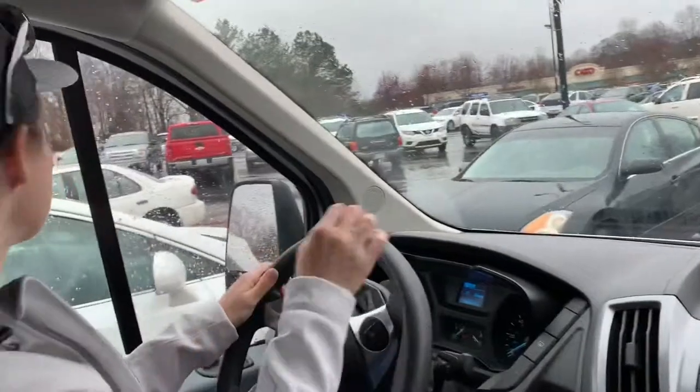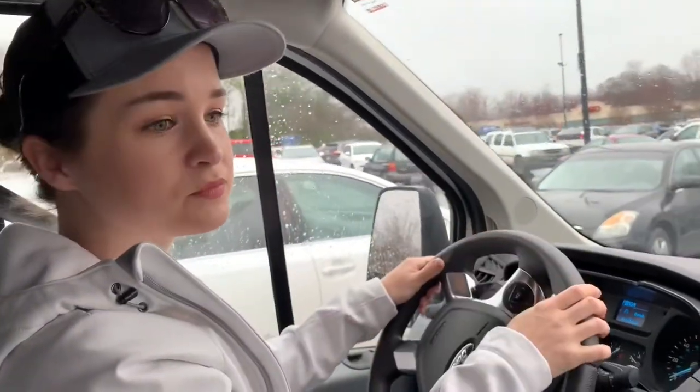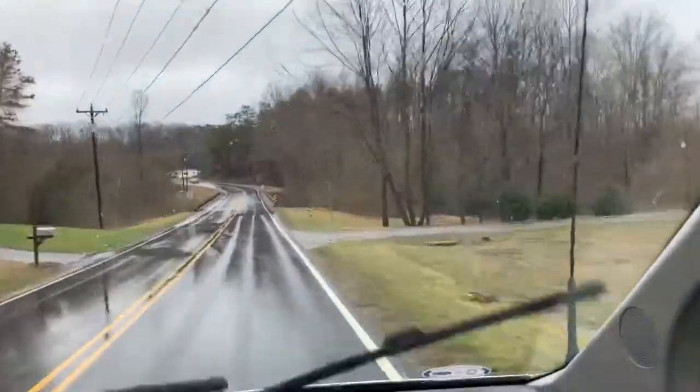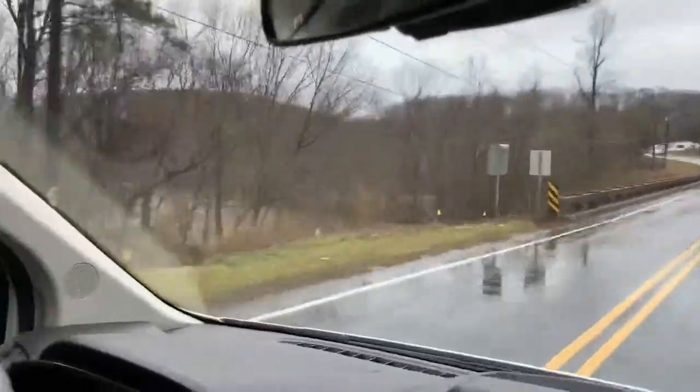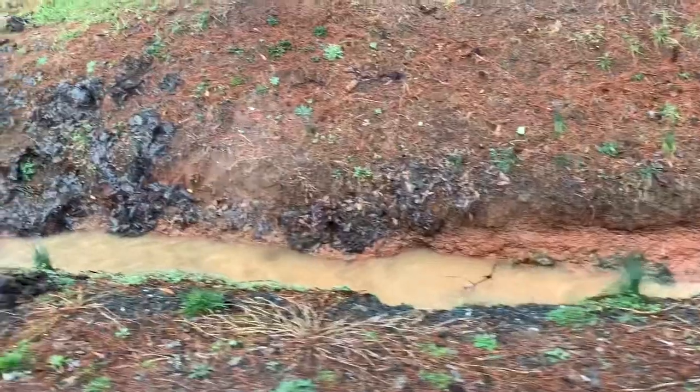We're trying to make our way out of Walmart without wrecking or hitting anyone. These are all the flooding areas of the day. That river — oh my word, there's so much water in it.